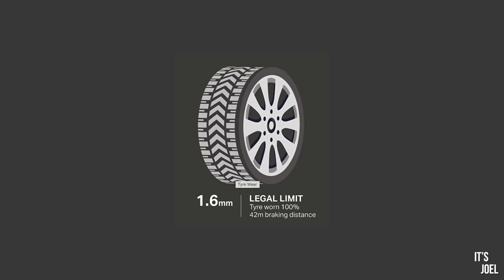On a serious note, tyres do get worn and in this country there's a legal limit at which the tread depth must be for the car to be deemed road worthy and thus pass an MOT.